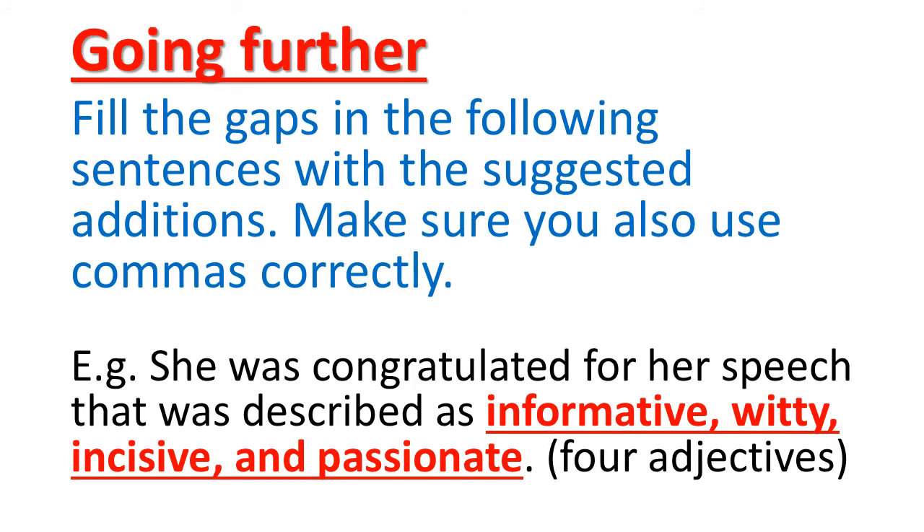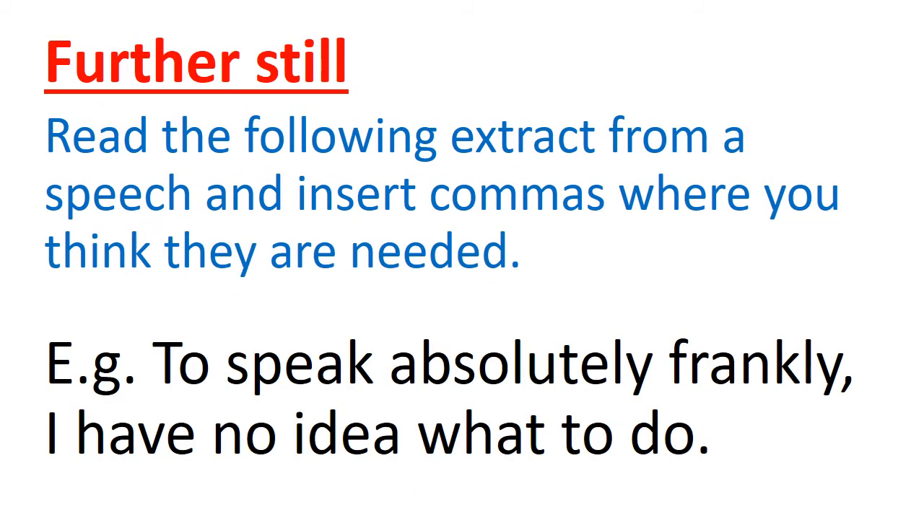Going further: fill the gaps in the following sentences with the suggested additions, making sure you also use commas correctly. For example: 'She was congratulated for her speech that was described as...' — and we should use four adjectives to fill the blank. Since it is a speech, we can use: 'informative, witty, incisive, and passionate.' Here we have used four adjectives and learned how to use commas to separate them.